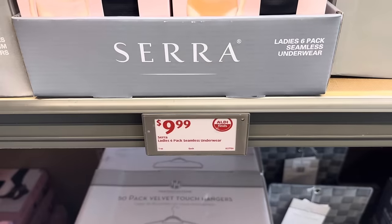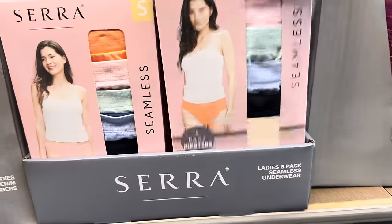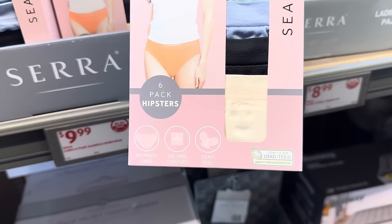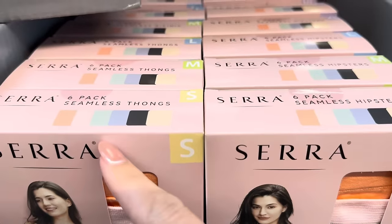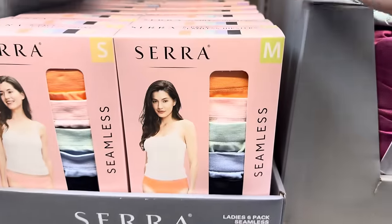Ladies' six-pack of seamless underwear. Six-pack of hipsters with no panty lines, tag-free comfort, and a silky feel. You have a couple of options: hipsters, thongs, and bikini styles.